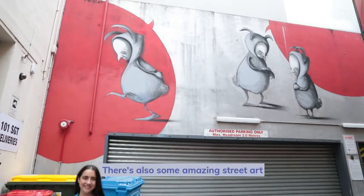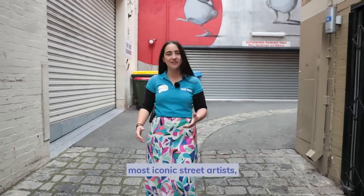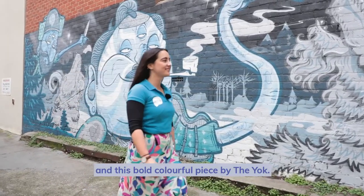There's also some amazing street art to see here in Howard Lane. We've got murals by some of Perth's most iconic street artists, like this amazing piece by Stormy Mills, and this bold, colourful piece by The Yock.